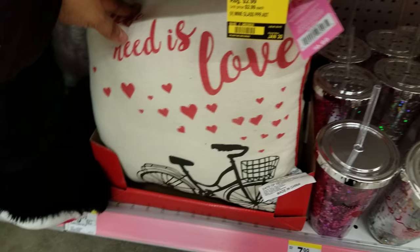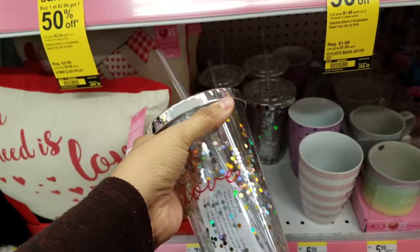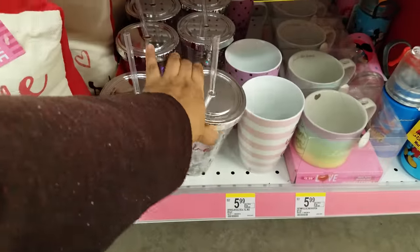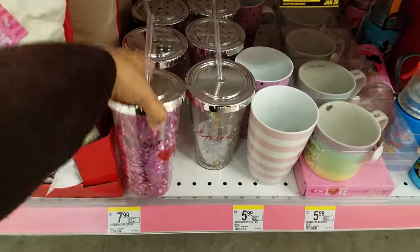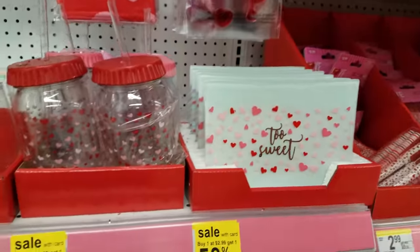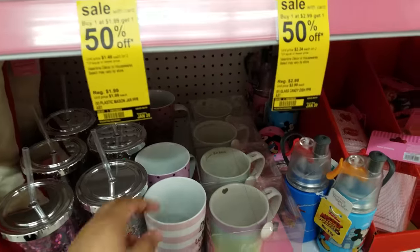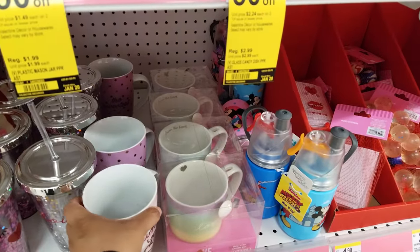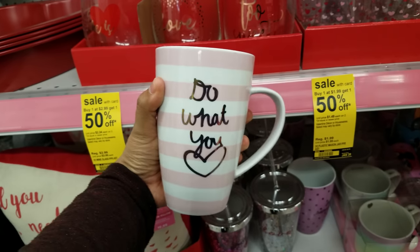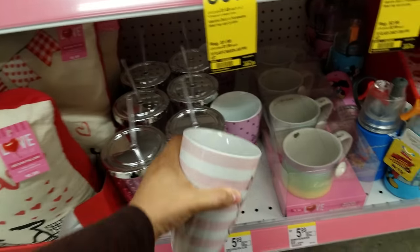Here's a pillow — 'All You Need Is Love.' And then we have more cups with straws right here — it has glitter on it. 'Love.' $5.99. Those are not on sale. Isn't 'Too Sweet' what the guy on Cupcake Wars always says? There's always a guy in the middle — I forgot his name, he's like a French guy — and he always says everything is 'too sweet.' These cups are going to be $5.99.